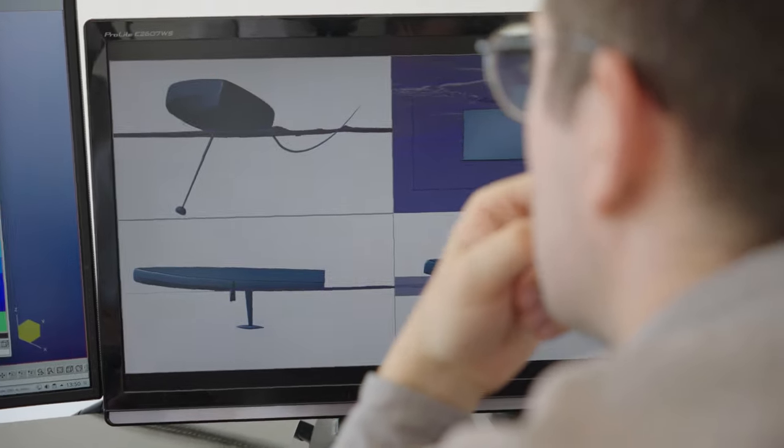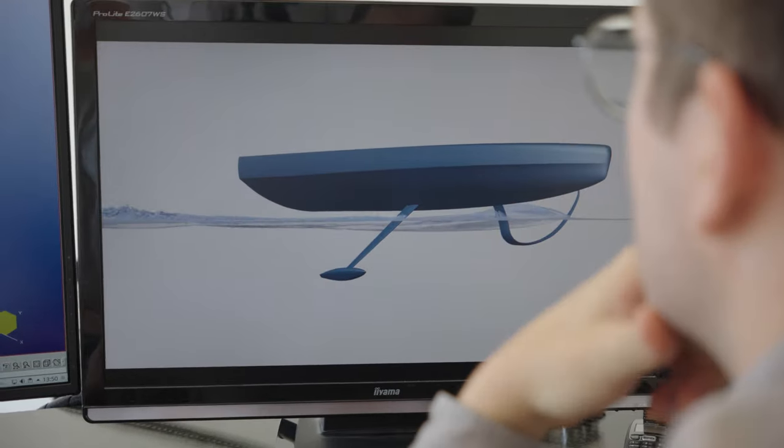Thanks to doing our simulations on Cadence Fine Marine and AMD EPYC processors, we are able to take our designs to the next level.